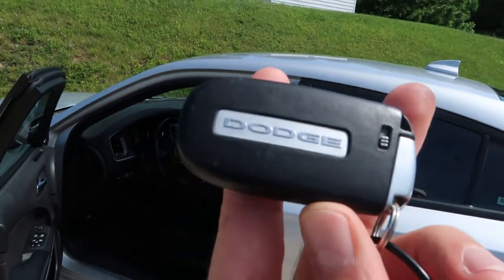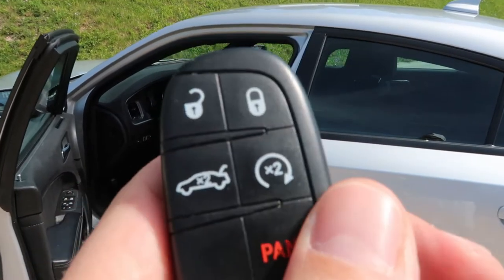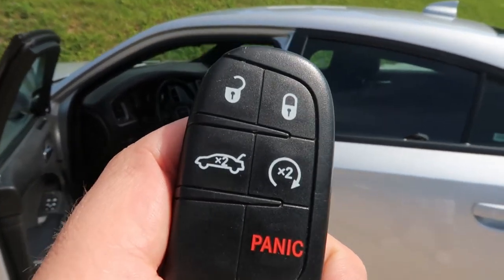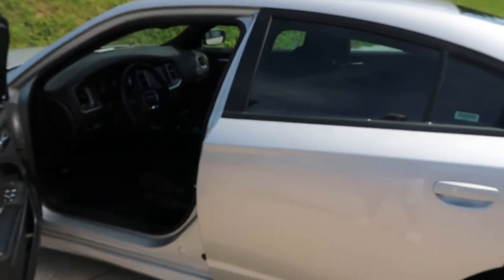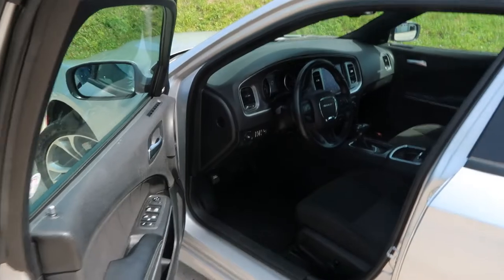Let's shut her down. Get a look at that key. Really cool function here: if you hit it twice, it's got automatic remote start, which is super cool. You can give it a nice rip cold start as you walk up to it, which I find really, really cool. It's menacing when it's cold.